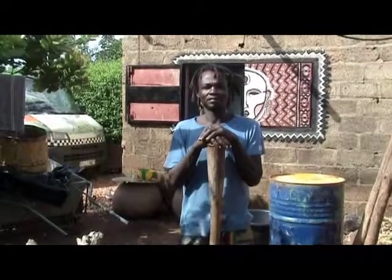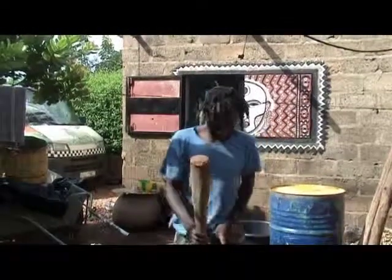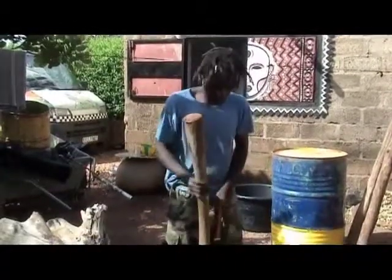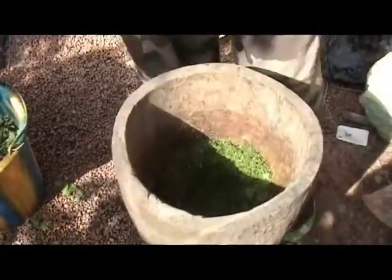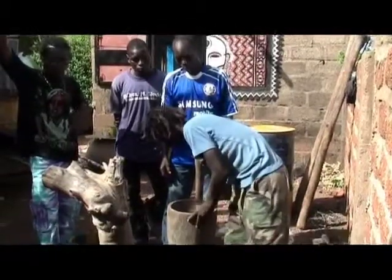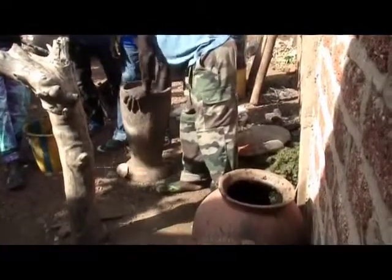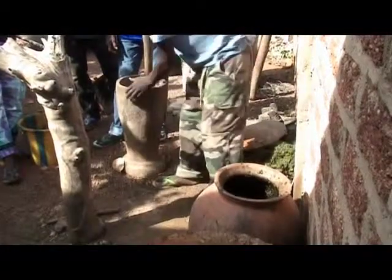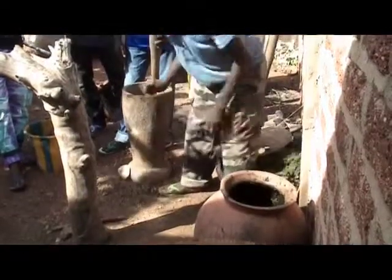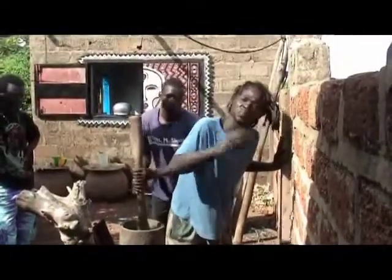Le foglie vengono messe in questo mortaio per essere sminuzzate. Poi vengono messe in uno di questi orci, dove si lasciano fermentare per circa 30 minuti. Tramite il gusto, Abbas riesce a capire se è pronto.